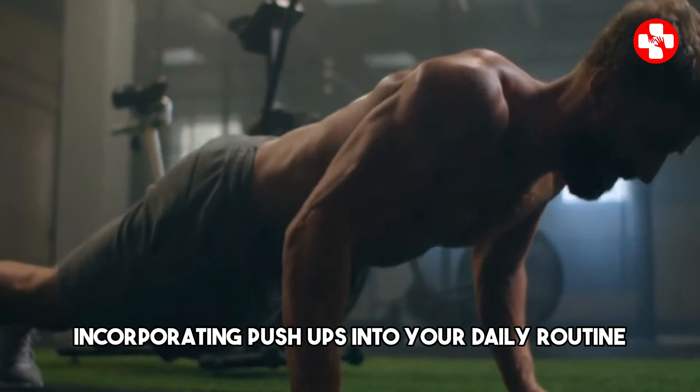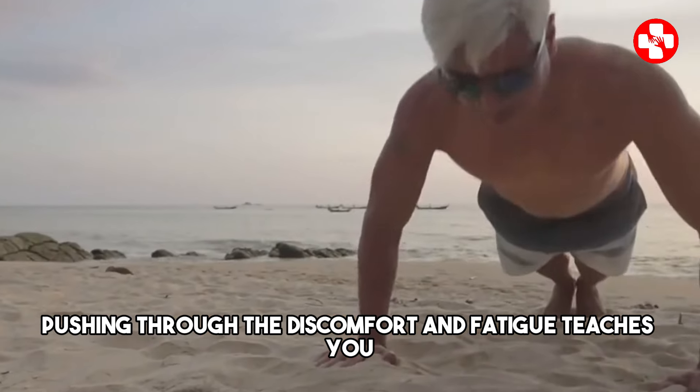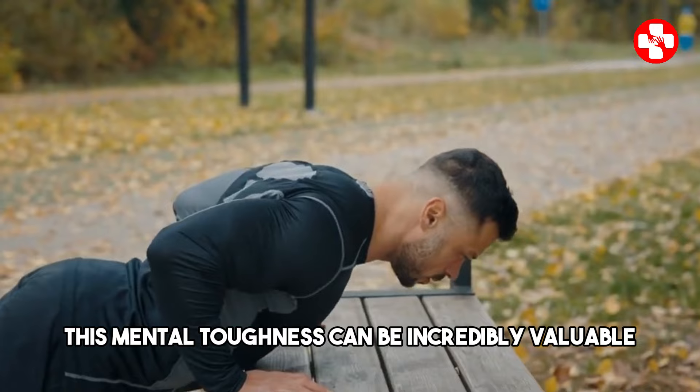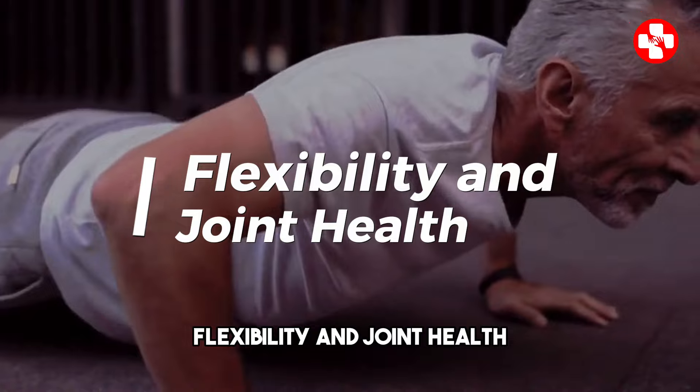Incorporating push-ups into your daily routine also helps build mental endurance. Pushing through the discomfort and fatigue teaches you discipline and resilience. This mental toughness can be incredibly valuable, not just in fitness but in many aspects of life.